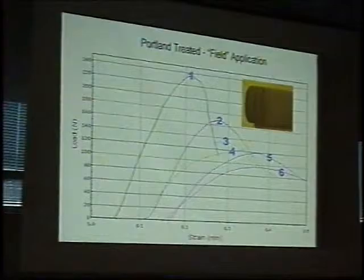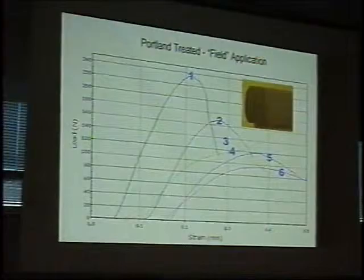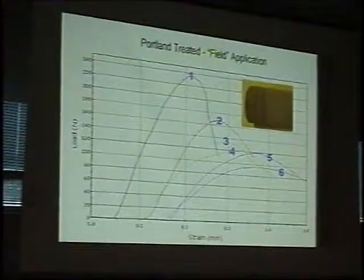What does this mean? Remember, these slices are 2.5 millimeters in thickness. Which means within 2.5 millimeters, strength has dropped from 230 to 170. What we're saying is we're not getting good enough depth of penetration. Down at 5 millimeters in, we're already approaching the level of untreated stone.